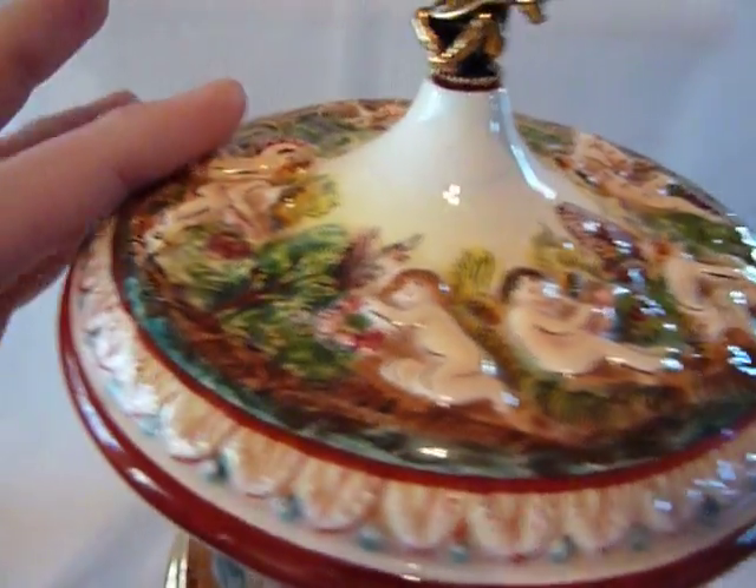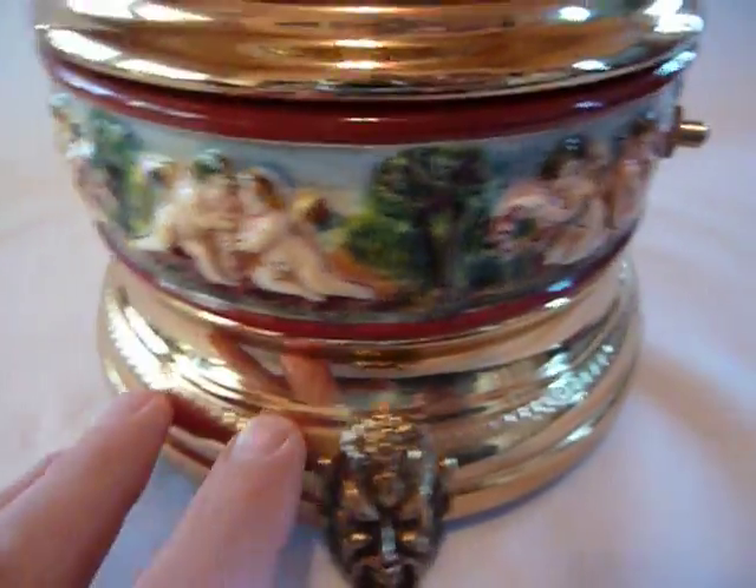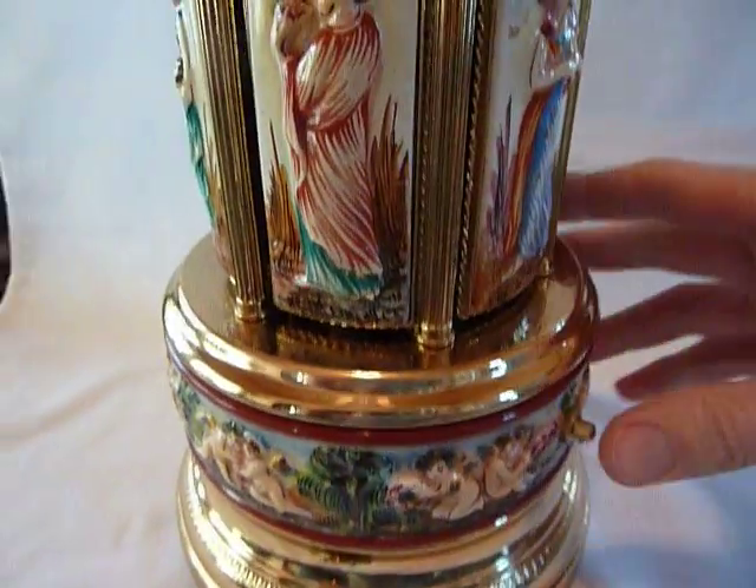The hand-painted porcelain is in very nice condition, and so is the finish of the base. Let's hear it play one more time.